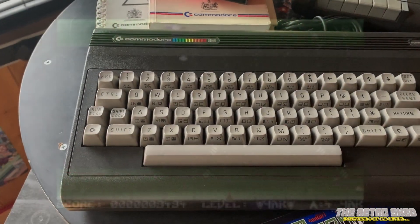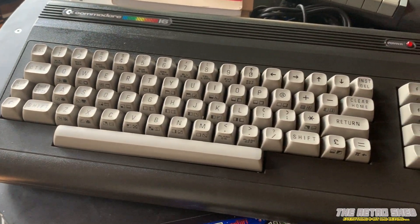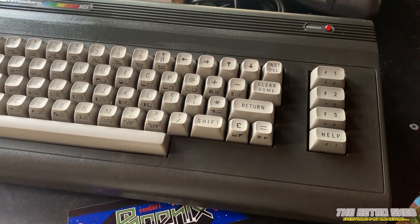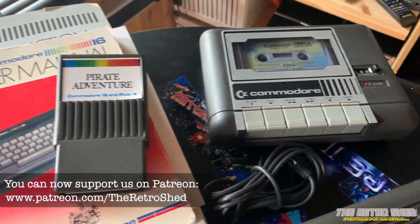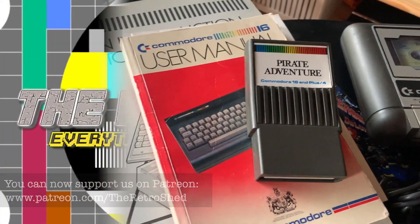Hope you liked that quick look at the C16. Thanks for joining me here in the shed, and don't forget you can support us on Patreon — the link is there below if you like what we do. Stay safe, take care of yourselves, and we will see you again soon. Bye bye.